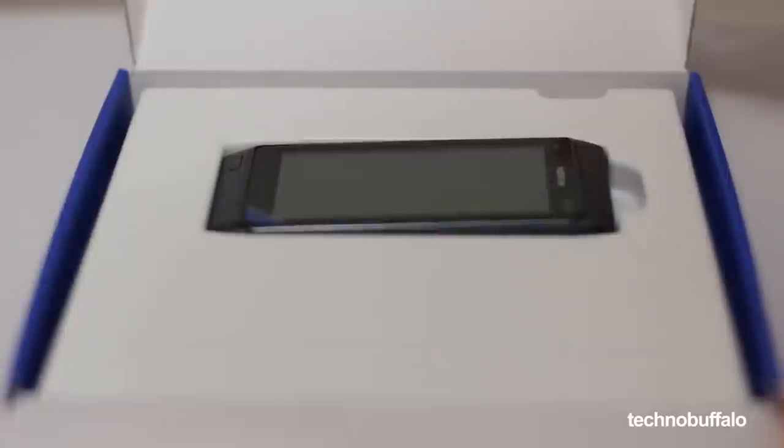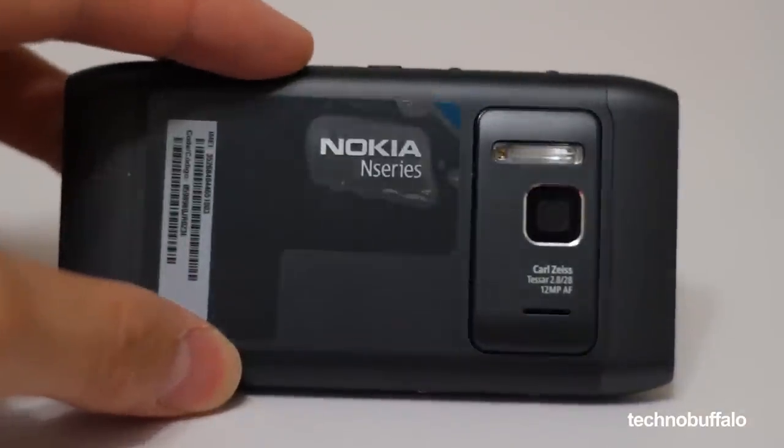How's it going everyone? It's John here from TechnoBuffalo and I've got the Nokia N8 here and I'm gonna share with you guys my experiences with it. The Nokia N8 is a Symbian-powered, all-touch phone that's made out of metal and glass with a 12 megapixel camera.